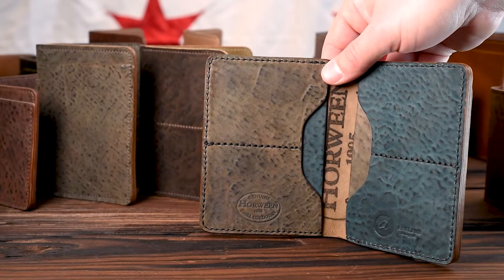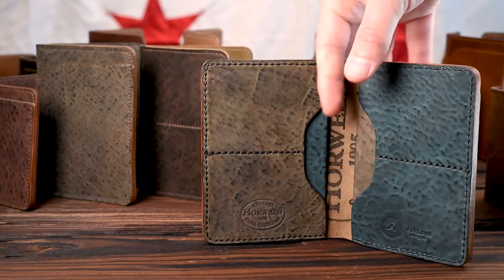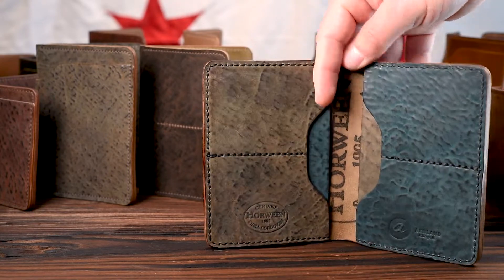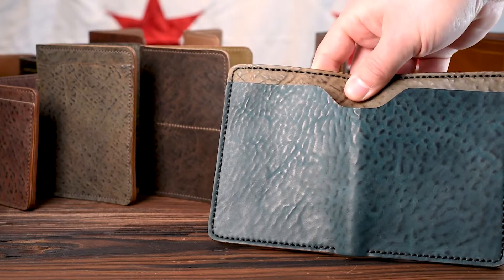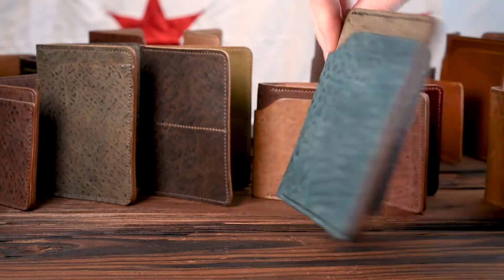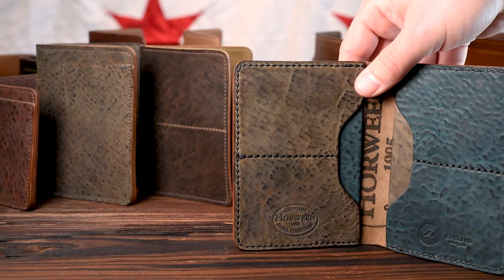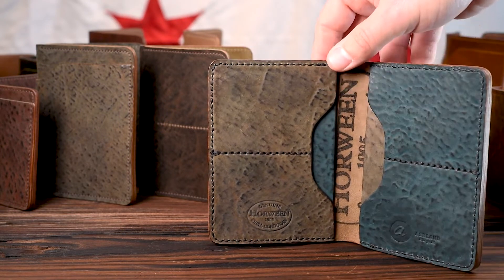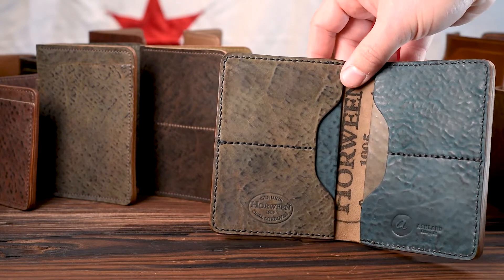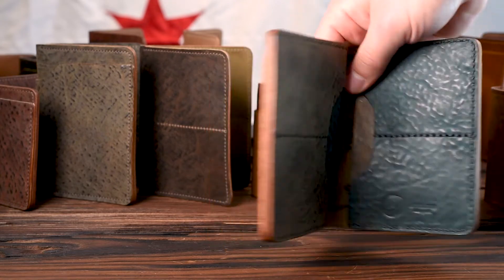Hi everyone, it's Phil here from Ashland Leather. When I was setting up all the wallets for today's video, the only word that came to my mind is 'wow.' I can't wait to show you all of these incredible different wallets, including this new tumblechow cordovan fat herbie. At the end of the video I've got something brand new — first time I've ever seen it. You definitely want to stick around to see the last wallet. It's something exclusive to us, a really special piece of shell cordovan.